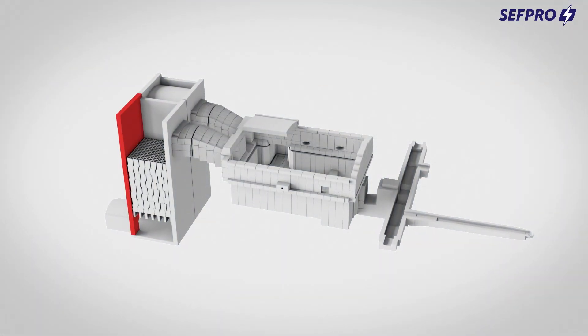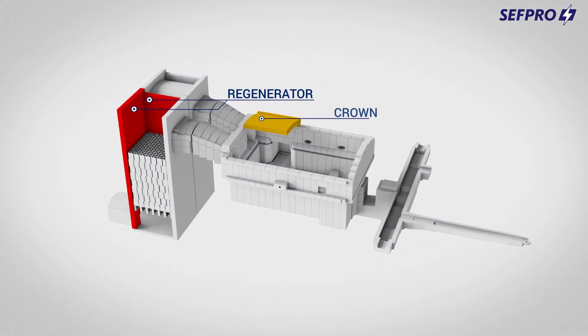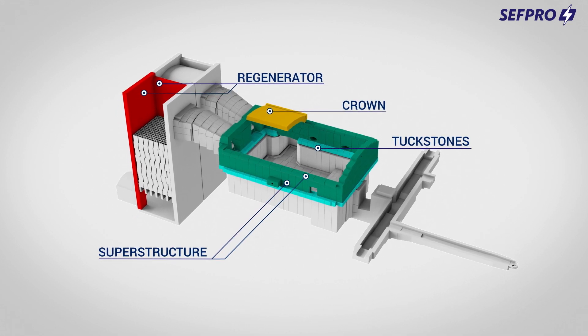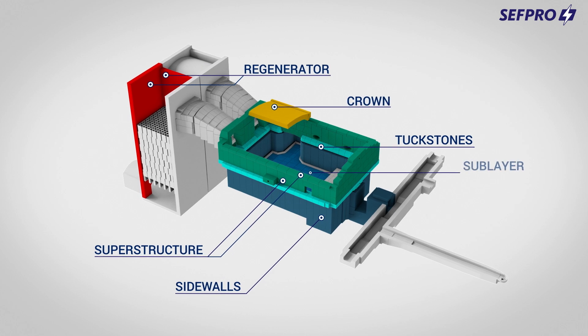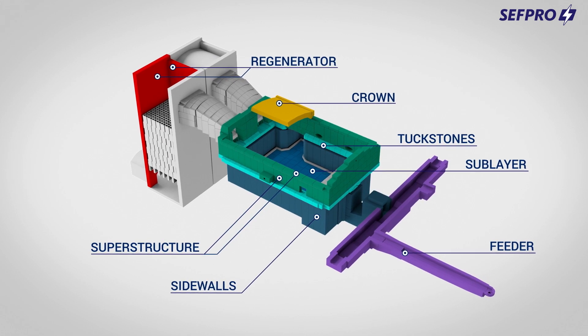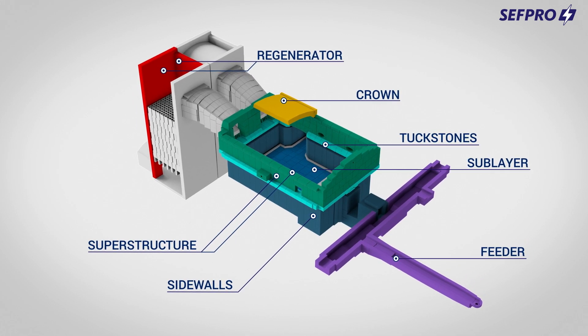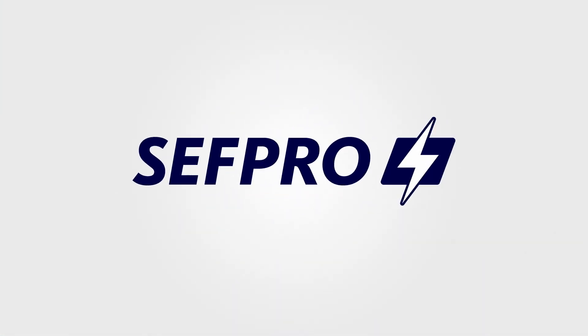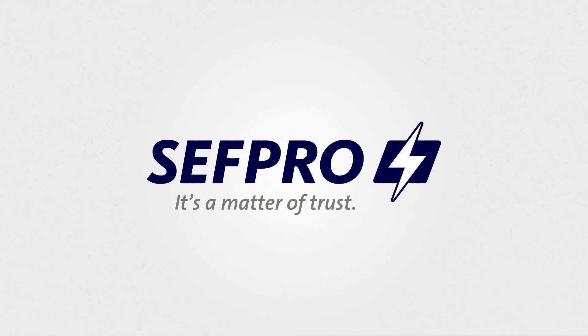No matter what your application, our sub-layer expertise is at the core of our complete monolithic range for every area of your furnace. Don't hesitate to reach out to your sales or marketing representative. Cephpro — it's a matter of trust.